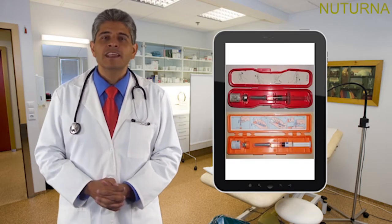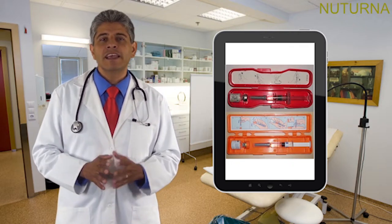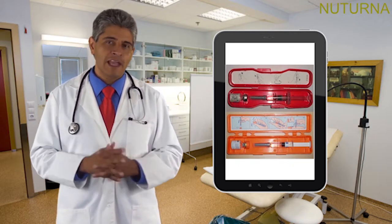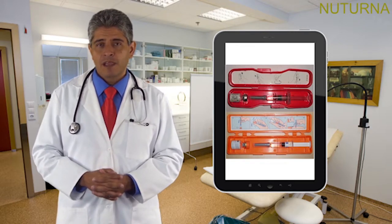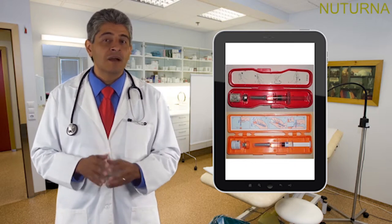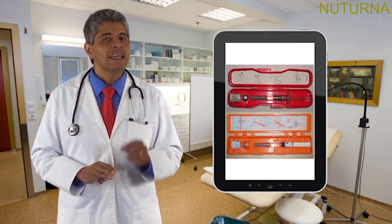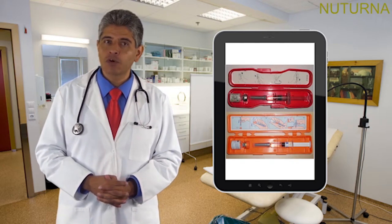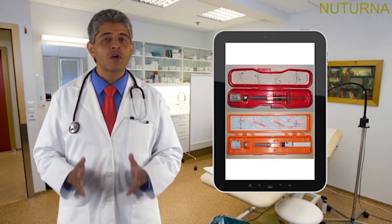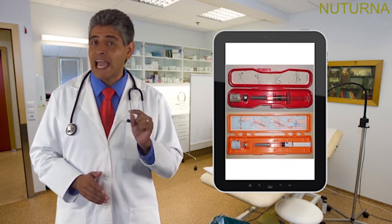If you take insulin, get a glucagon emergency kit — your doctor can prescribe one. Glucagon is a hormone made in the pancreas that makes the liver release stored sugar into the blood. A glucagon emergency kit comes with a syringe, glucagon powder, and instructions on how to use it. Keep the kit with you and tell family, friends, and co-workers where you keep it. You and your doctor or diabetes care team can teach them how to use it and when to call for emergency help if necessary.